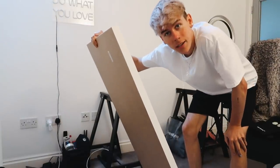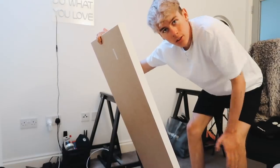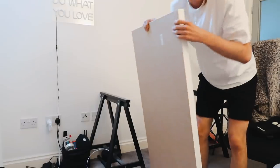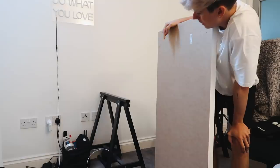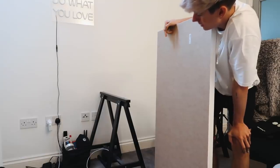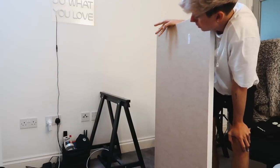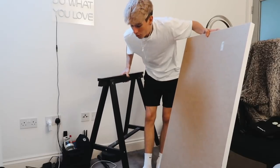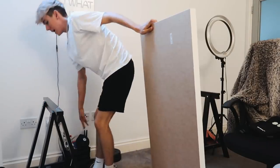I always get asked where my desk is from, so I'll mention it — it's from IKEA, but it's not an actual desk. It's just a tabletop, not screwed into anything. These are easel legs for like a painting easel, and I just put a plank of wood on top — it's my desk. It's not the sturdiest thing in the world, but it works. So those wondering: IKEA, a bit of a DIY moment.